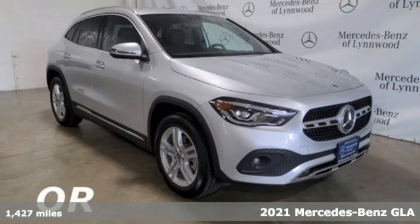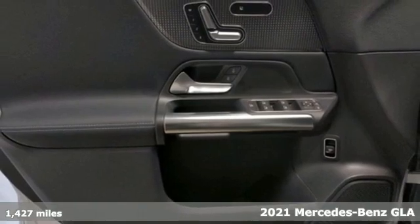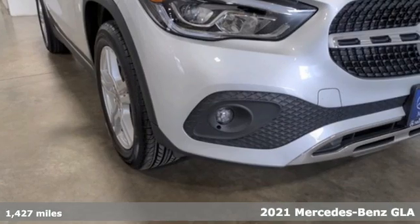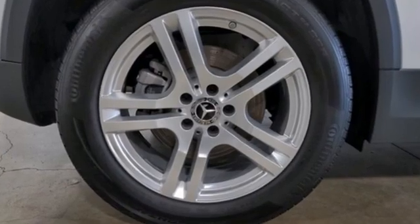It's a certified 2021 Mercedes-Benz GLA. This GLA is the perfect mix of flexibility, fuel efficiency and fun with engineering that delivers capability, luxury and class-leading innovation.